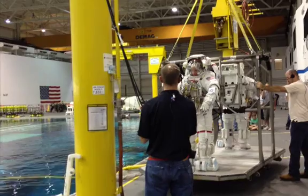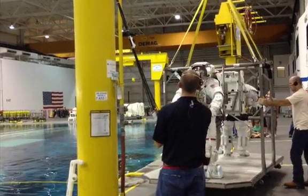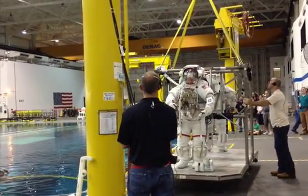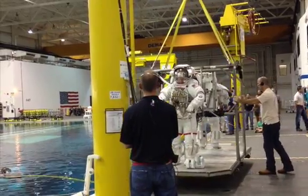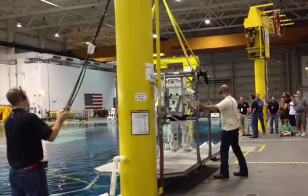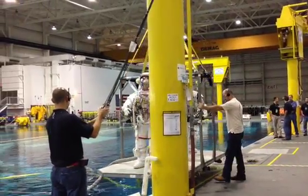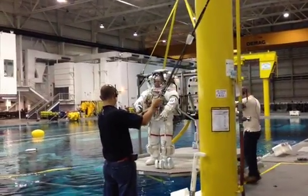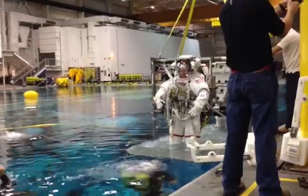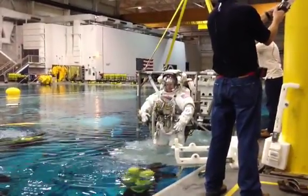Since the mid-1960s, NASA has trained its astronauts in Houston to conduct extravehicular activities — EVAs, otherwise known as spacewalks — in underwater conditions. The agency has long considered that working below the surface in neutrally buoyant conditions is an ideal way to train for the zero-g environment of space.